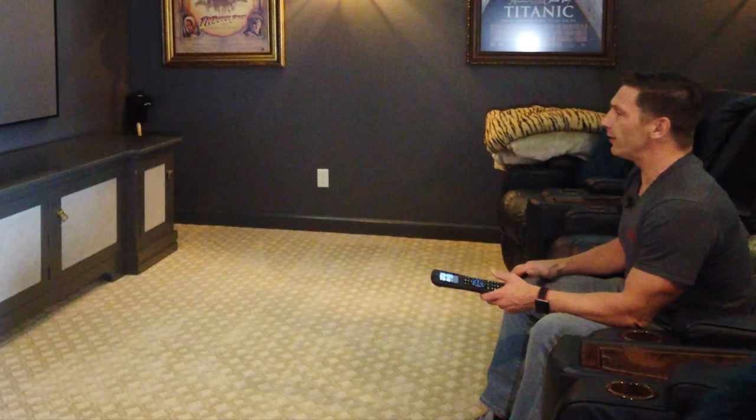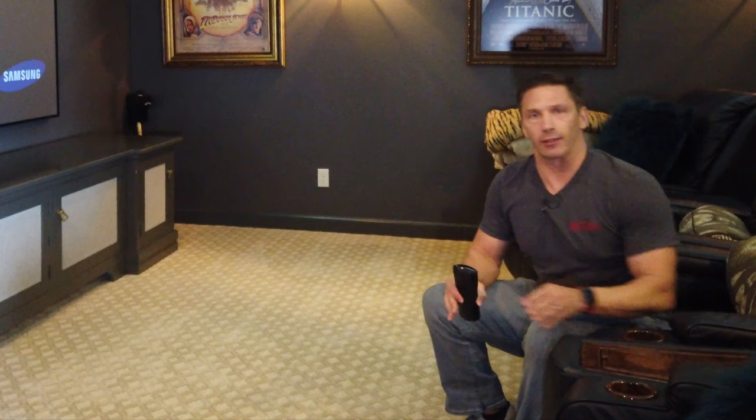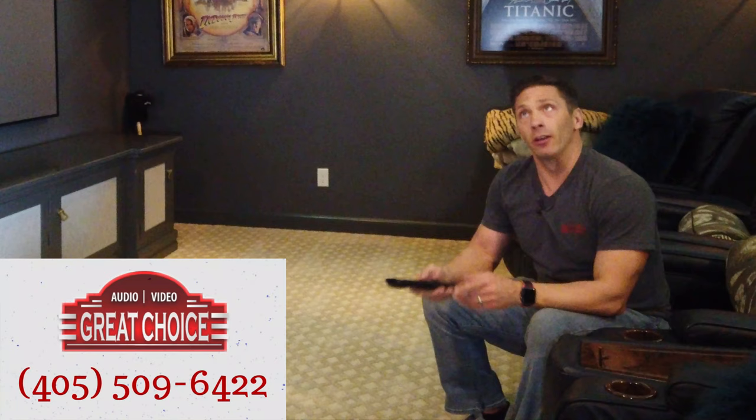So, what a great space to enjoy the game, watch movies — tons of seating here and tons of choices when it comes to rooms like this. Give us a call at 509-6422 and we can show you what different options are available. We did custom curtains, custom lighting. In this particular room we used a Lutron to do full control of all the equipment and the lights. It's a super easy, super nice setup.